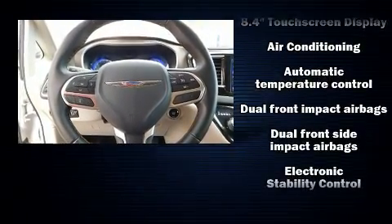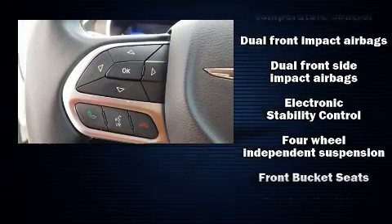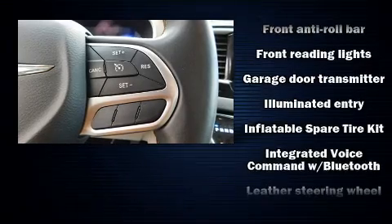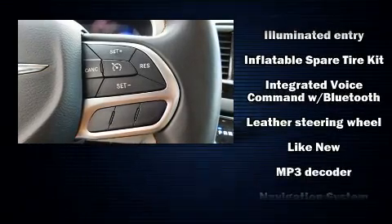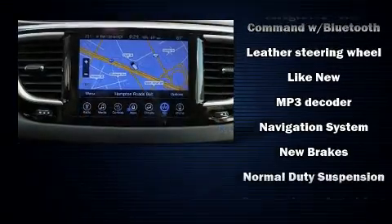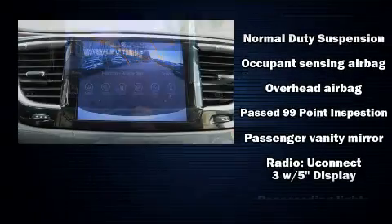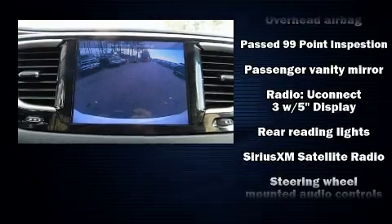Chrysler ensures the safety and security of its passengers with equipment such as dual front impact airbags, head curtain airbags, traction control, brake assist, a panic alarm, and four-wheel disc brakes with ABS. For added security, Dynamic Stability Control supplements the drivetrain.